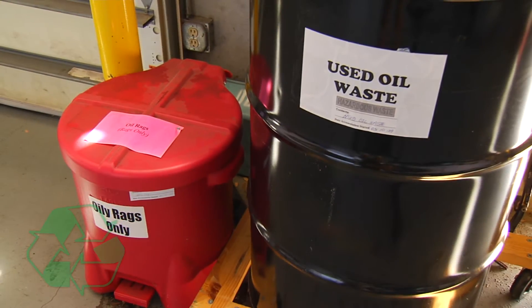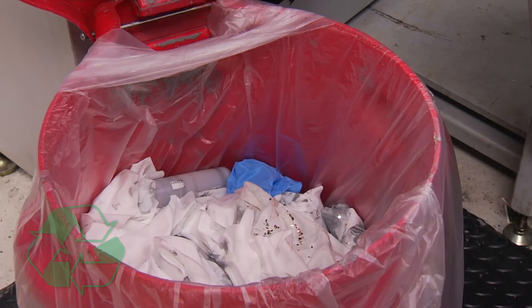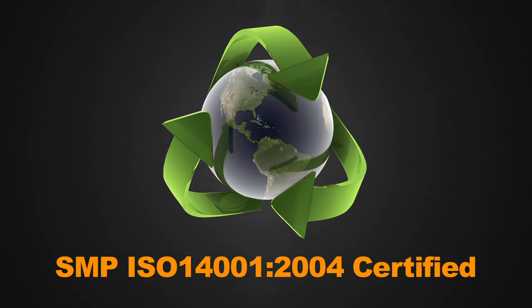As an ISO 14001 facility, a strong effort is made to recycle fluids, metals, and any other reusable materials. Standard Motor Products Incorporated understands the need to minimize our impact on the environment and reduce waste for future generations.